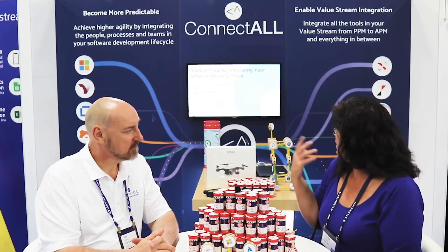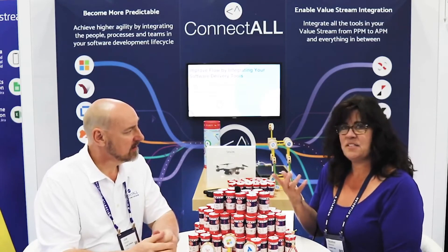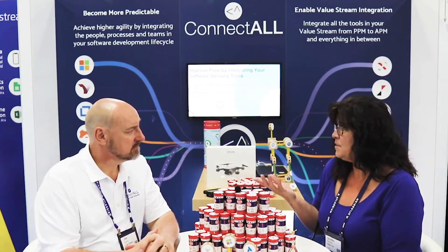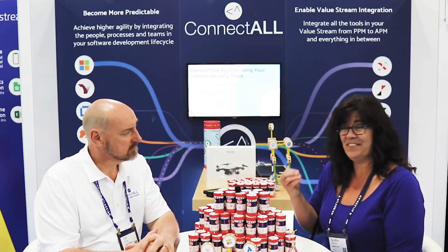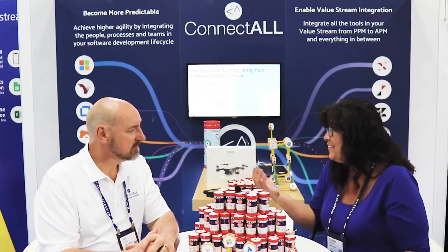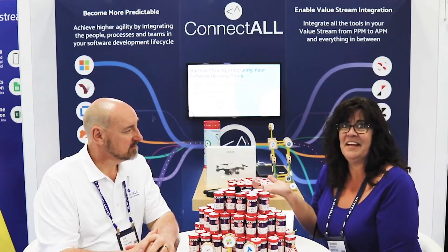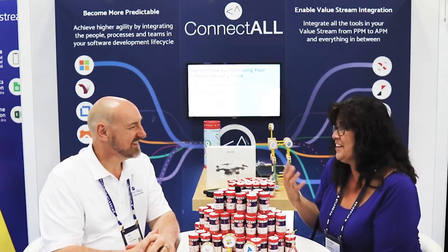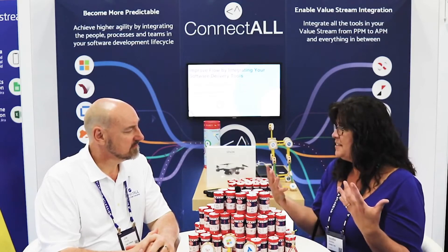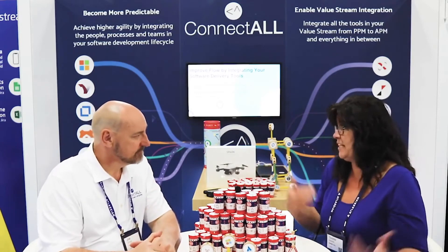At that point we saw ConnectAll and some others on the market. I did some research, we had some demos, and eventually ConnectAll was the most user-friendly. It was set it and forget it. You get your configurations, the mapping was simple, the pricing was competitive if not superior. And it was installed and up and running in an hour by myself. They loved it because we had the bi-directional syncing between the defect status in Jira and the defect status in Quality Center, and it was just seamless.